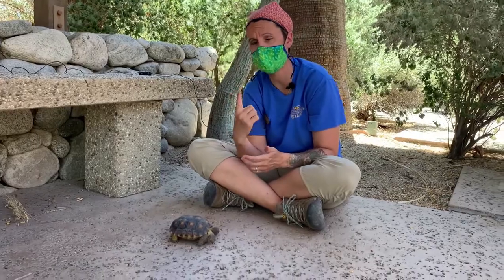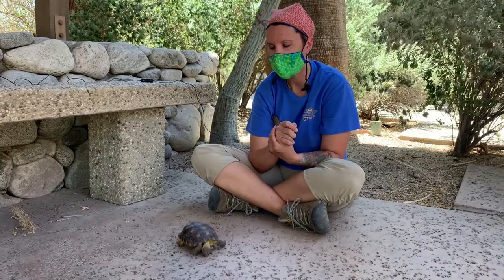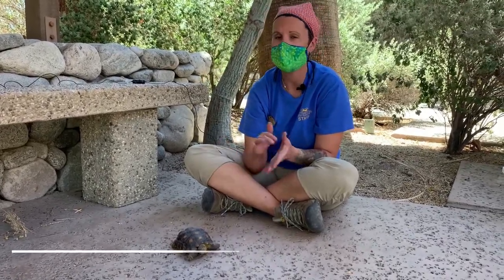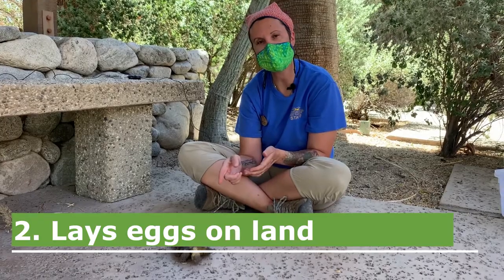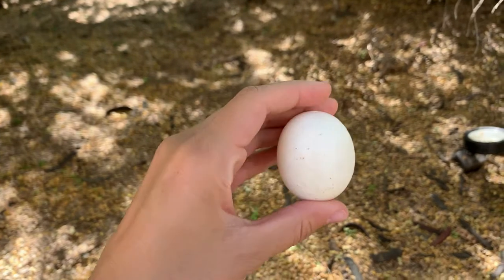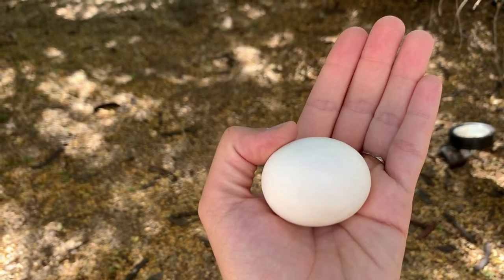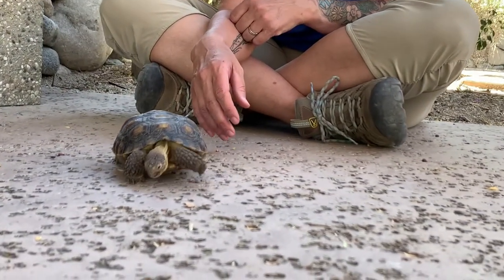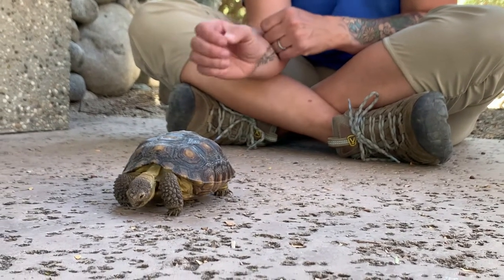Dry scaly skin is the first way to tell an animal is a reptile. The second way is to know whether they lay eggs — all reptiles, with the exception of a few snakes, lay eggs on land, not in the water. When desert tortoises hatch, their eggs are about the size of a ping pong ball, so they're pretty tiny. Mojave here has already grown quite a bit from his hatchling size — he's about three or four years old. When he first emerged, he would have looked exactly like his mom and dad, just a little miniature version.